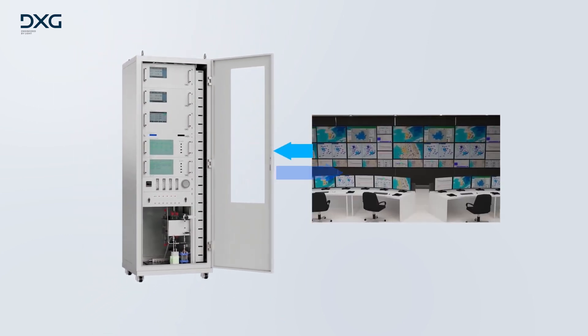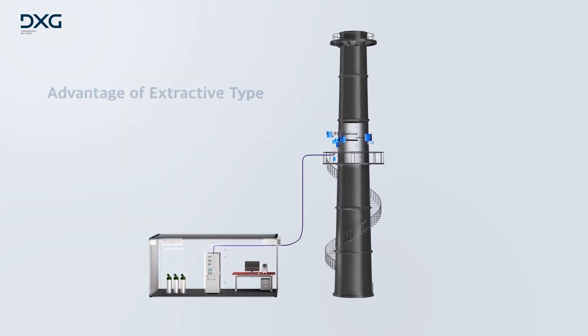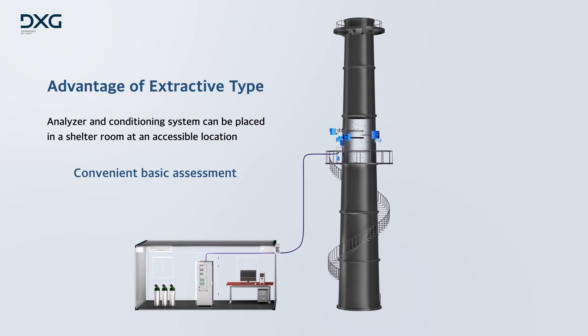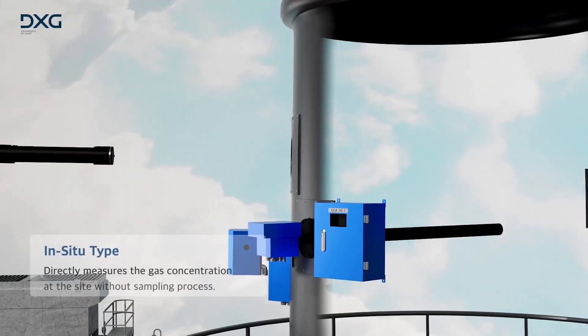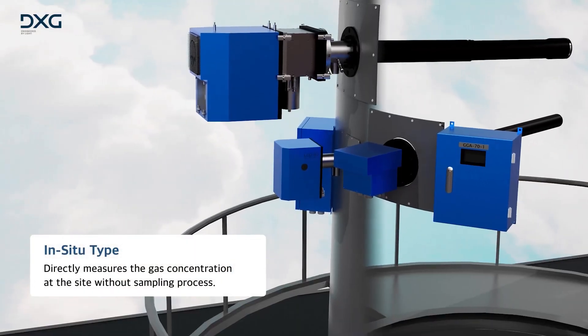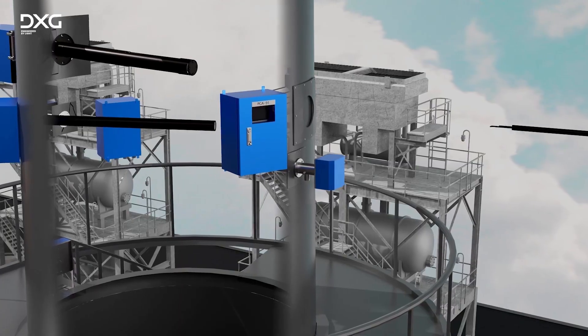For plants with multiple chimneys, data collected by each data logger is first gathered by a data acquisition system, and the integrated data is transmitted to the Environmental Regulatory Agency. The most significant advantage of the extractive system is accessibility — analyzers and conditioning system can be placed within a shelter room at an easily accessible location. In contrast, the in-situ system directly measures gas concentration at the site without a sampling process.